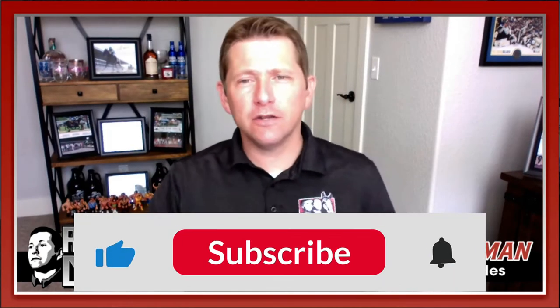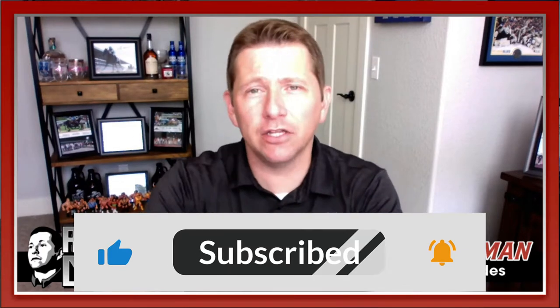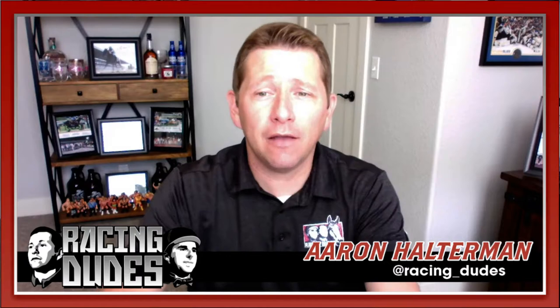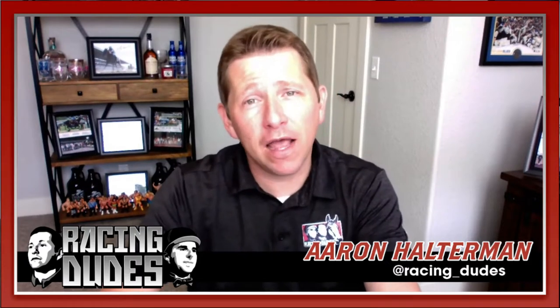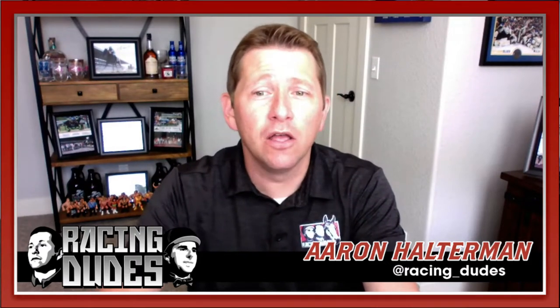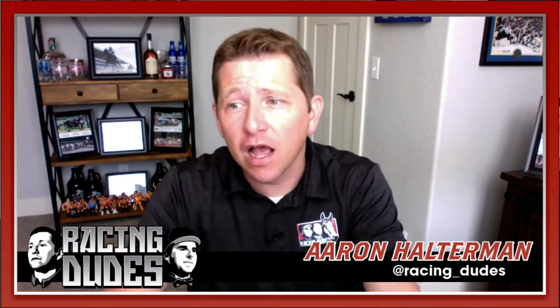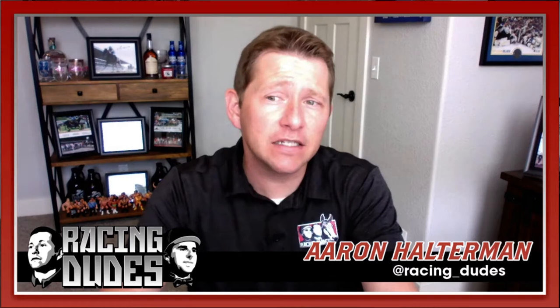Welcome back to racingdudes.com. Keeneland is not the only track with solid action this weekend for the Breeders' Cup — Belmont at the Big A also does. For this preview we're going to talk about the Grade 2 Vosberg Stakes at Belmont at the Big A. It's race five on Saturday, $250,000 purse, going seven furlongs.